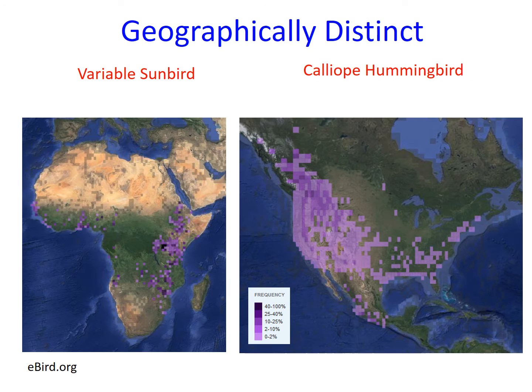Both species are found in forested areas. However, their broad geographic distributions are completely different, with sunbirds inhabiting Africa and Asia, and hummingbirds inhabiting the Americas.